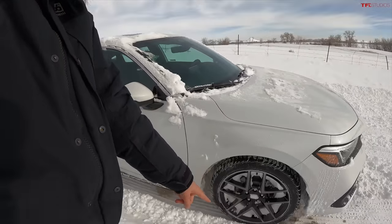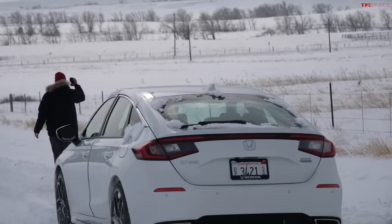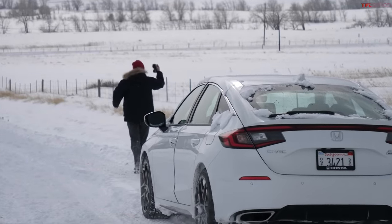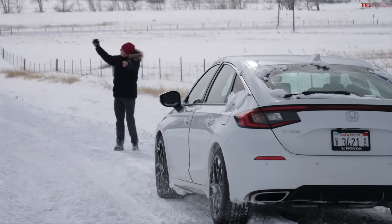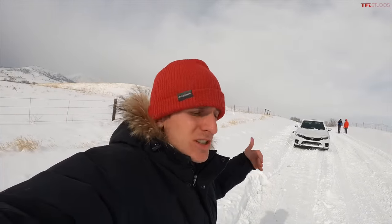A big margin. We stopped 27 paces shorter with the Honda compared to the Jeep. That is a huge difference. It just goes to show: although having all-wheel drive will help you get going and maybe help you turn, it certainly won't help you stop. But let's see if we can make that even better using traction aids.